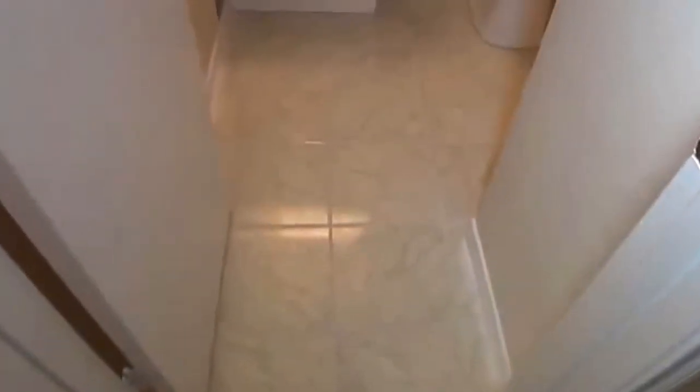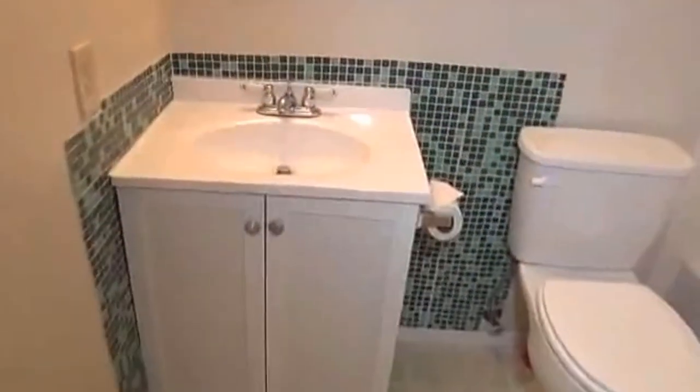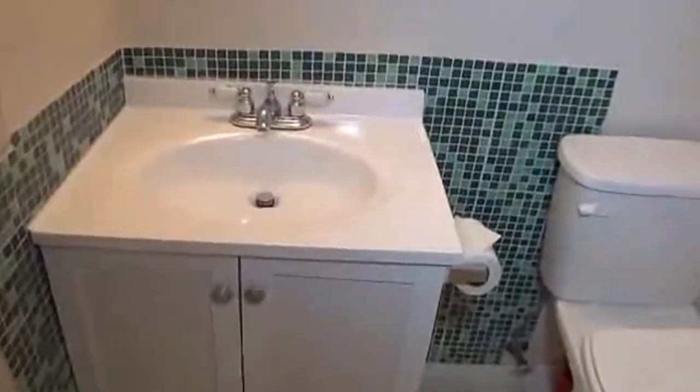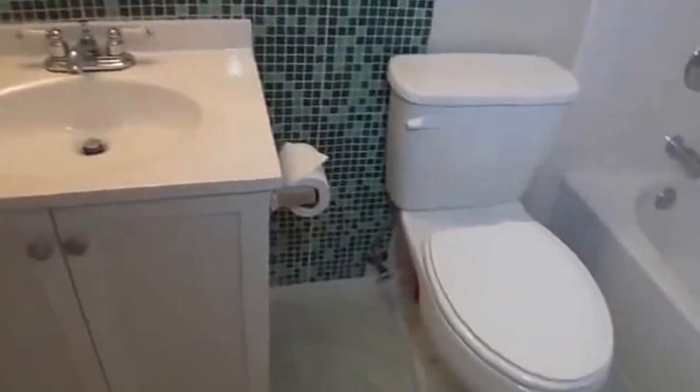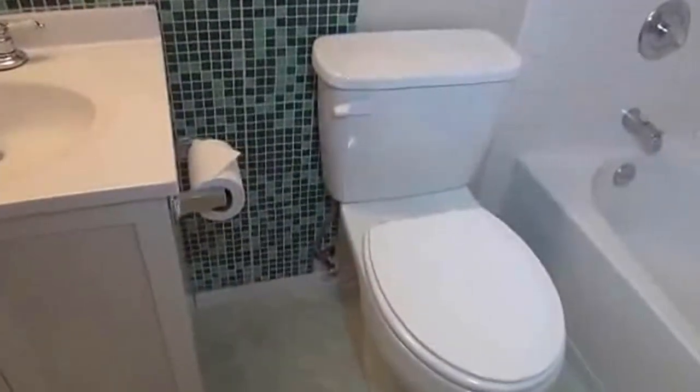Here we've got the hallway bath. There's some new tile installed here — new ceramic tile and some newer fixtures, vanity and tub. The toilet looks like it's newly installed as well. It's a shower and tub combination.